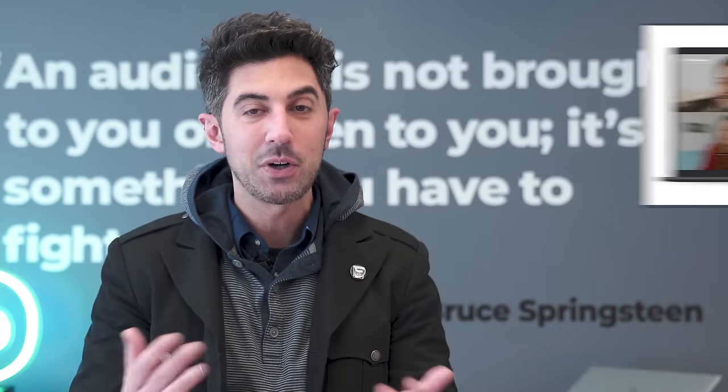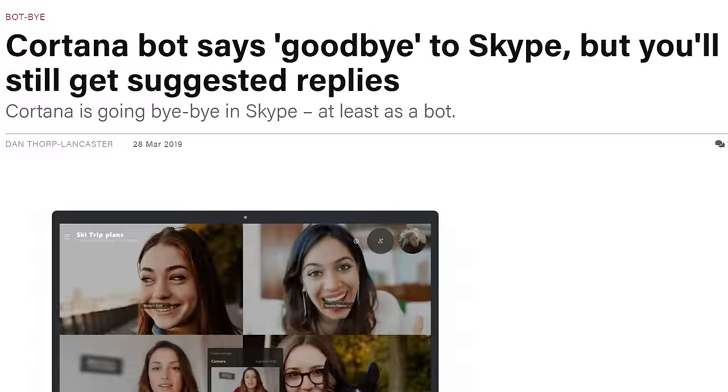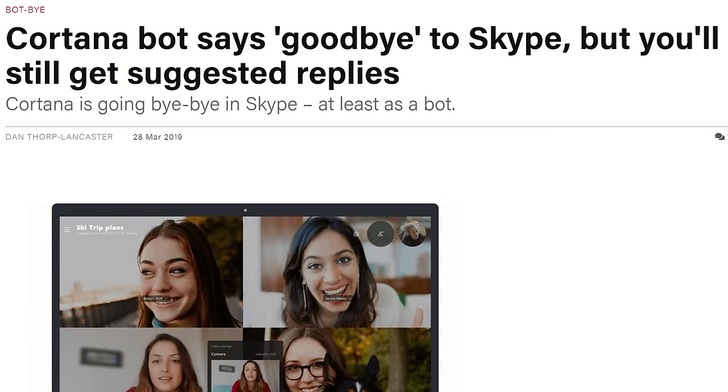I hate to use the fake news tag, but Cortana is leaving Skype — not really, actually. The Cortana bot is leaving Skype, and that may sound bad, as a lot of people are going to say this is proof that Microsoft is pulling Cortana everywhere. It's not really the case.